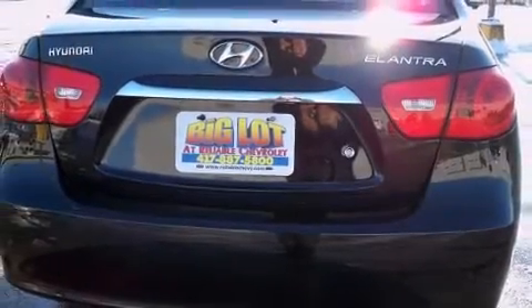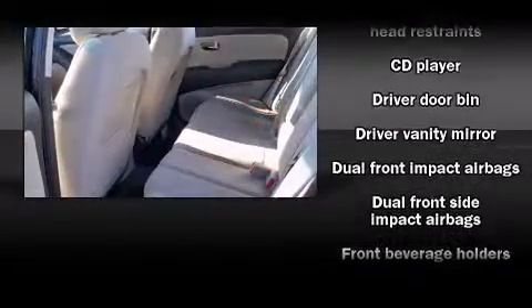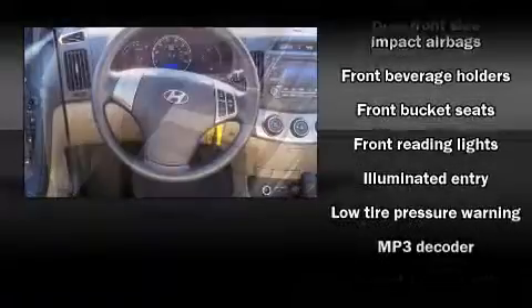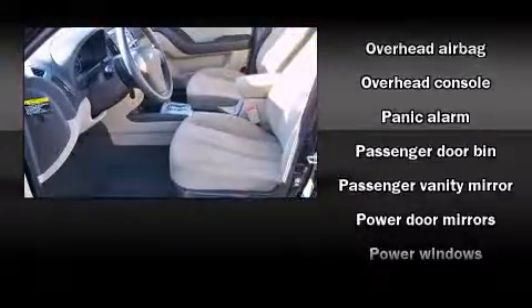Hyundai prioritized fit and finish as evidenced by one-touch window functionality, a tachometer, heated door mirrors, remote keyless entry, and much more. Premium sound drives six speakers, providing you and your passengers a sensational audio experience.